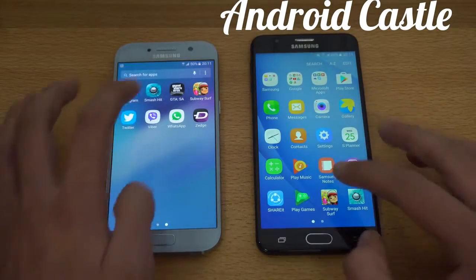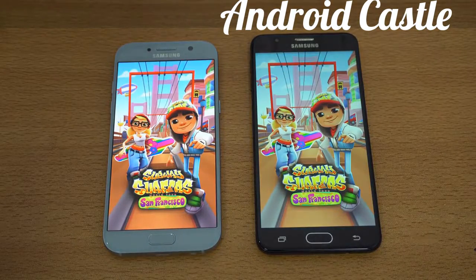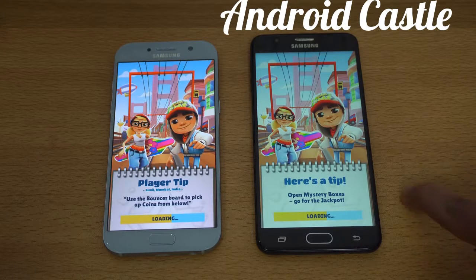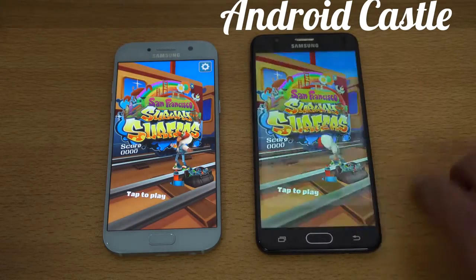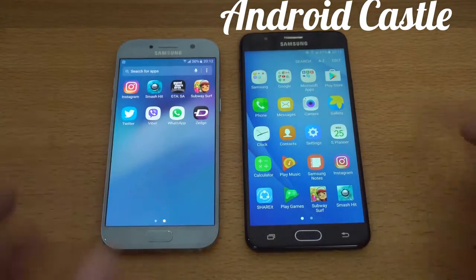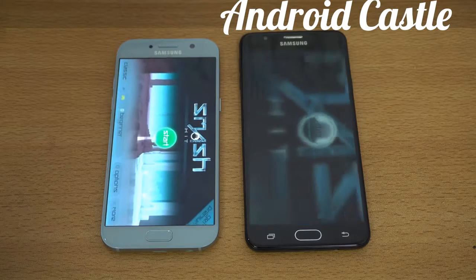Moving on to some third-party apps. First we've got Subway Surfers — let's see which one is faster. The A5 2017 has the Exynos 7880 processor versus the Exynos 7580, I think, in the J7 Prime from last year. The A5 2017 is faster there. Next we have Smash Hit, another game, and the A5 is faster again.